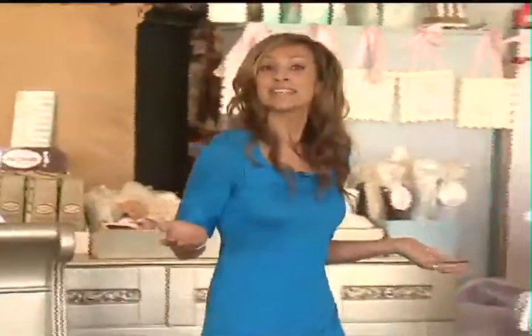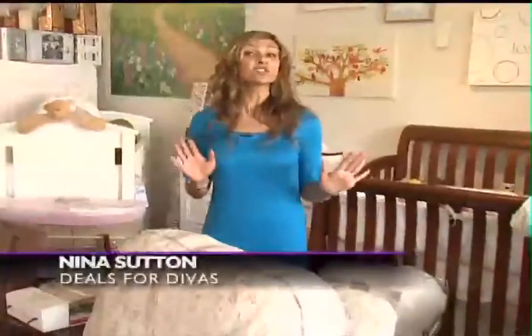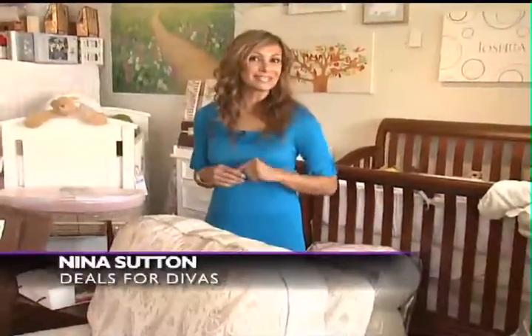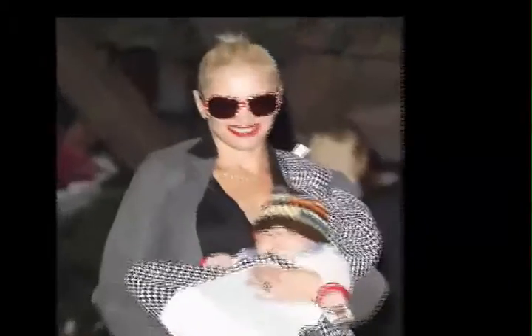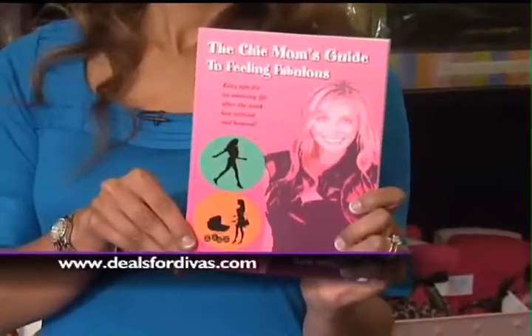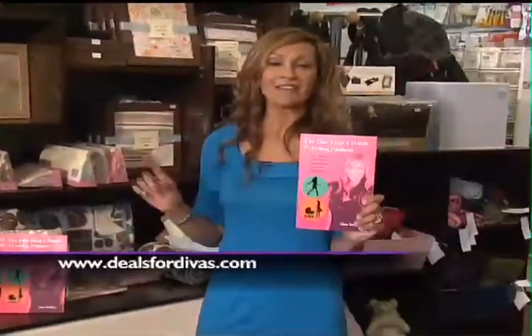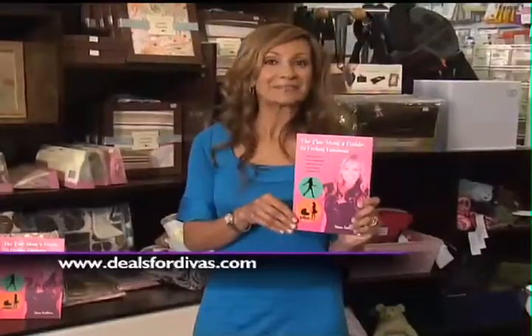Hi, I'm Nina Sutton here at the Juvenile Shop in Sherman Oaks. This is the place where Hollywood moms like Carnie Wilson and Tori Spelling come to spoil their little ones and themselves just a little bit. And if you're wondering why I'm an expert on mommy must-haves, it's because I wrote the book 'The Chic Mom's Guide to Feeling Fabulous.' It gives you easy tips on how to have an amazing life after the stork has arrived and beyond.